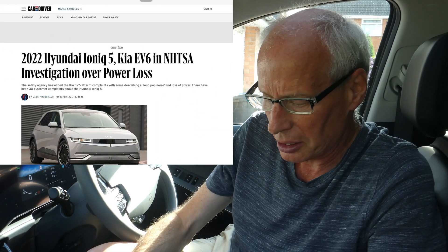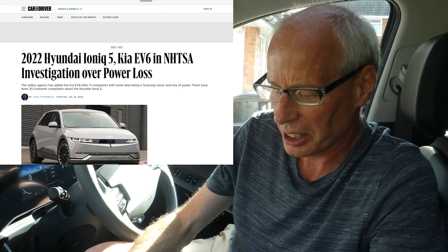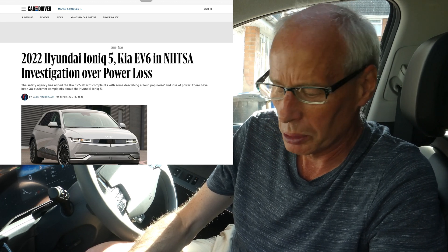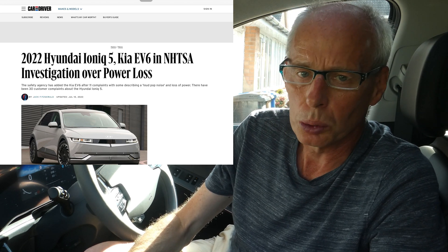Hello and welcome to another episode. You may have seen over the last week or so an article in Car and Driver about Hyundai Ioniq 5s and EV6s in a NHTSA investigation over power loss. NHTSA is the agency in America that looks after safety on automobiles and they can compel suppliers to do recalls on various things. Basically there are enough customer complaints to make it official.